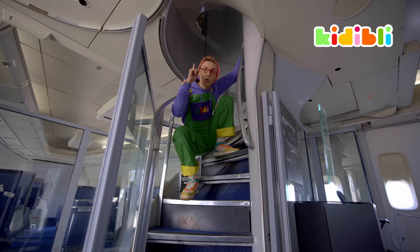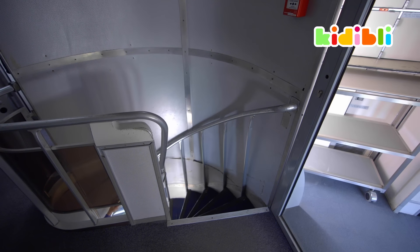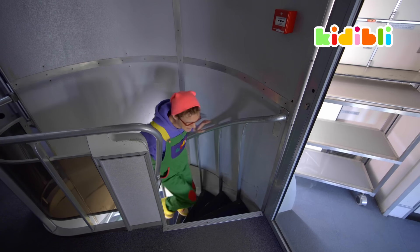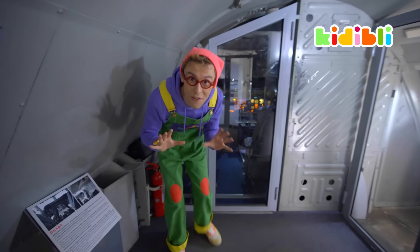And you also have indications from the captain to remind you what to do and what not to do — like putting your seatbelts on because of turbulences. And that's important. Always follow the captain's orders.